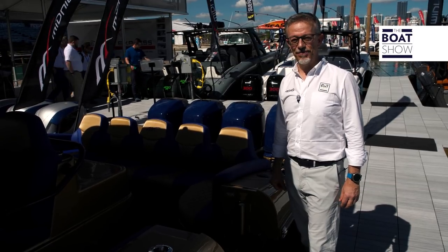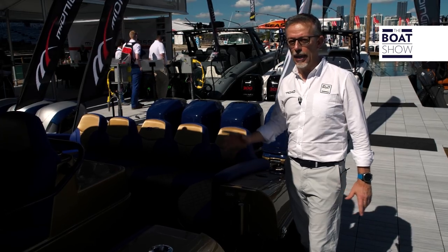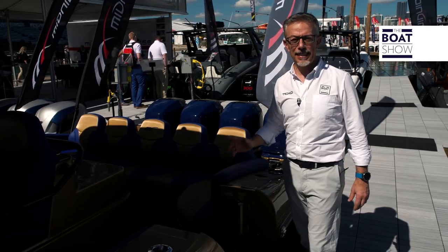Have you ever heard of Midnight Express? This is one of the most famous American boatyards, and this is their showpiece: the 43 Open.